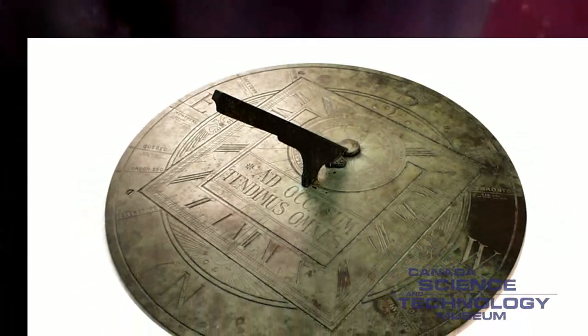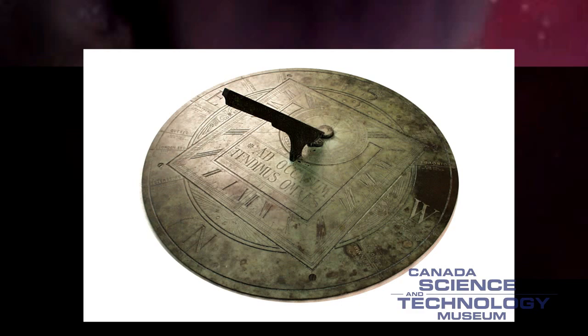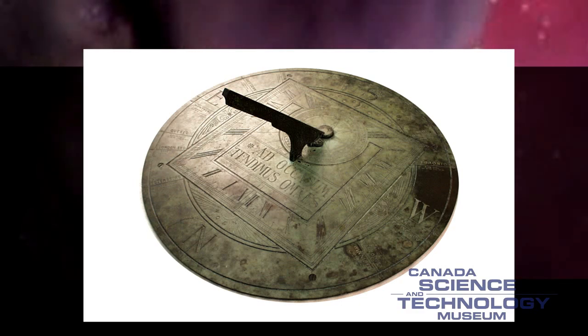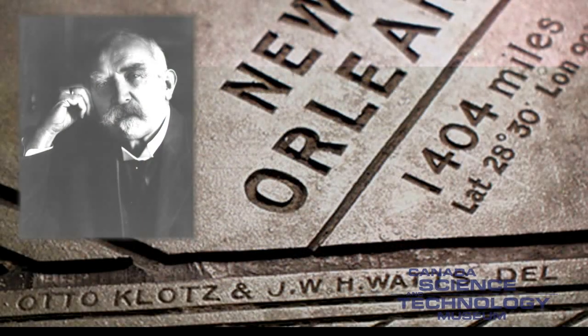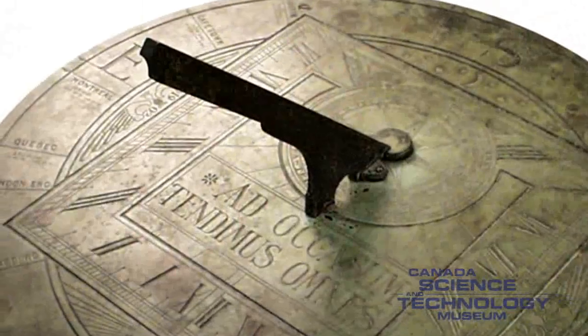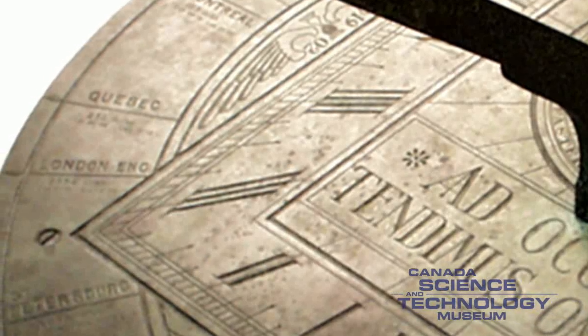This sundial was made over 100 years ago for a member of parliament, W. Patterson, who lived in Ottawa and later became a senator. The dial was designed by Otto Klotz, an astronomer who worked at the Dominion Observatory. This sundial, made by Pritchard and Andrews, a company from Ottawa, can read to an accuracy of five minutes.